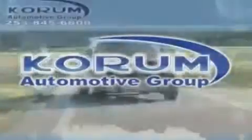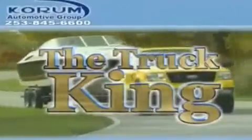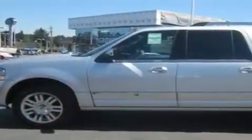Welcome to Coram Automotive Group. We are family owned and operated and have been taking care of our customers since 1956. This is a brand new 2011 Lincoln Navigator, a drive-in shape that provides endless luxury.